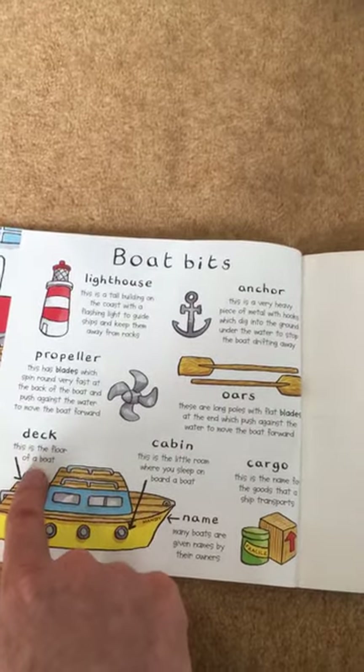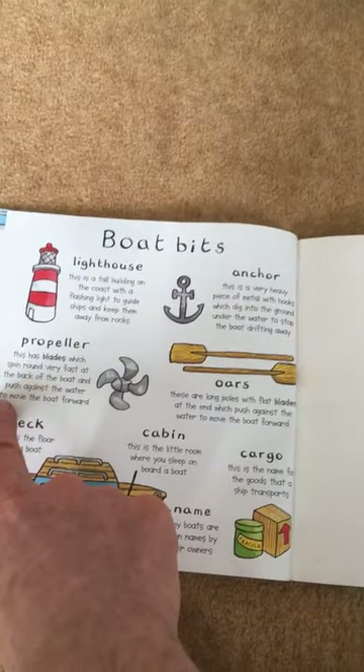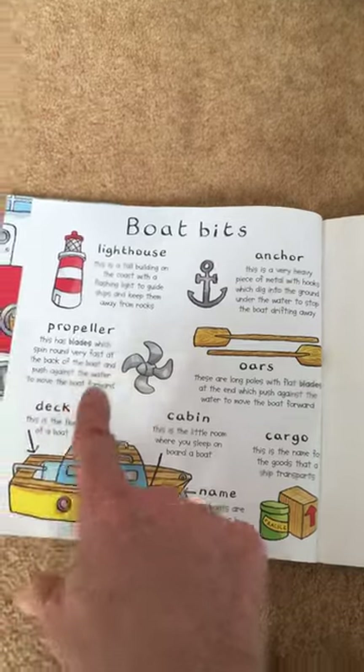Deck. This is the floor of the boat. Propeller. Has blades which spin around very fast at the back of the boat and push against the water to move the boat forward.